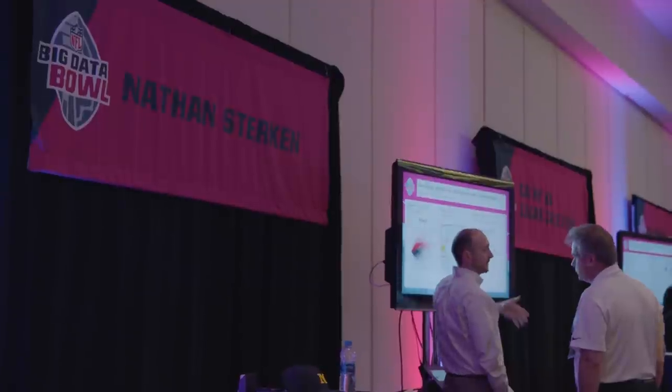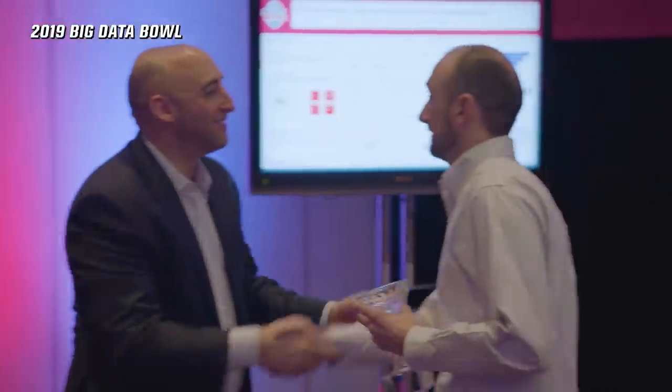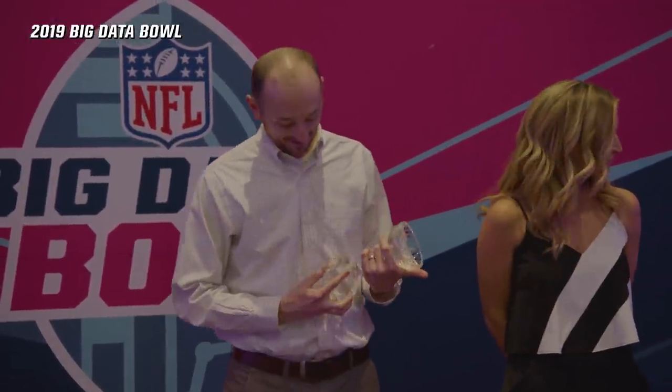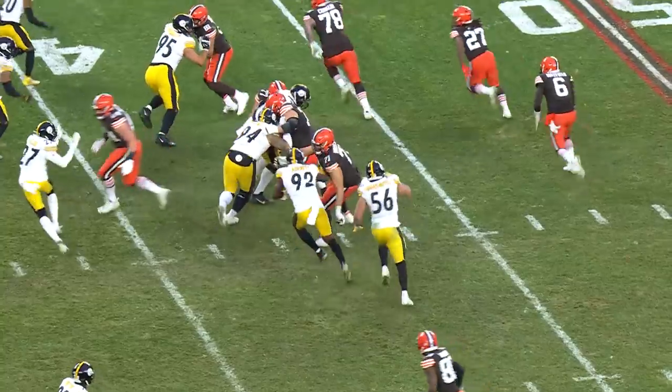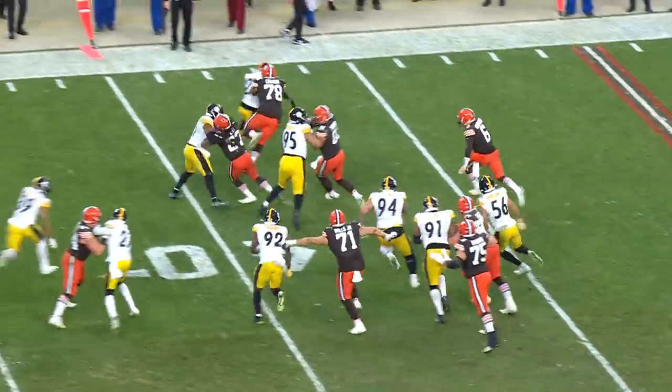There's a cash prize, which of course is nice, but the event can also serve as a pipeline to a career in the NFL. Just ask the first-ever winner. My name is Nate Sturkin. I'm the lead data scientist for the Cleveland Browns. And in that role, it's my job to help the team use data to win football games.